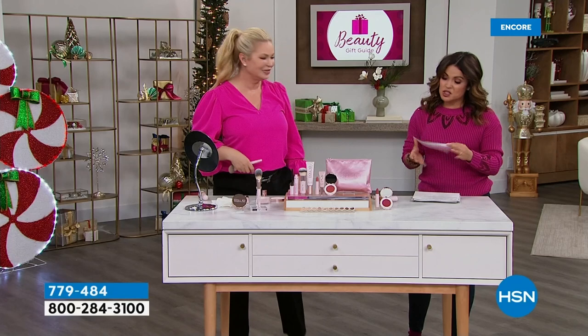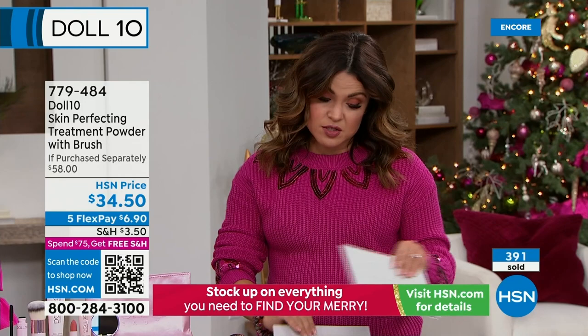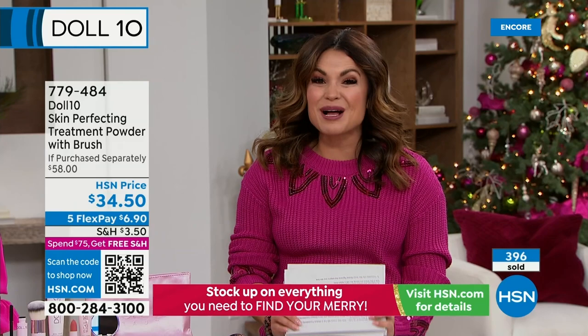We're going to give you some time to get your orders in. When we come back we've got the brow pencil, which is better than a BOGO. We have the primer — that's never been done as a duo. And we have lips. Don't go anywhere — we've got incredible values coming up from Doll 10.